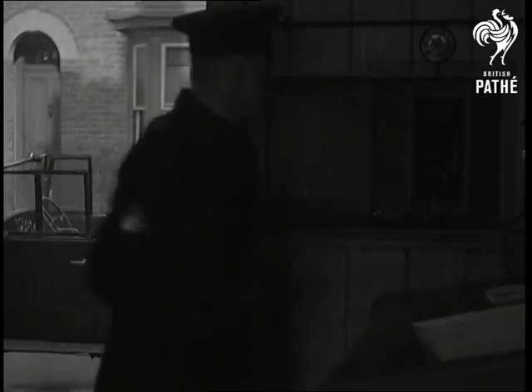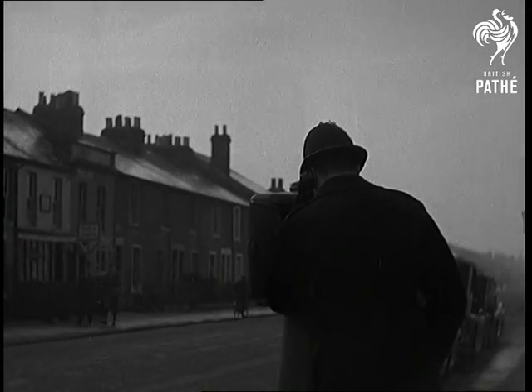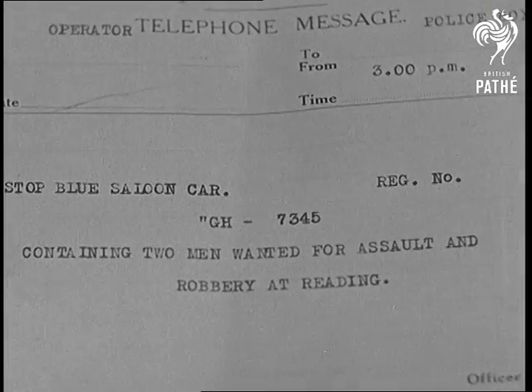Hello, hello — General Alarm. Stop blue saloon car, registered number GH7345, containing two men wanted for assault and robbery at Reading.